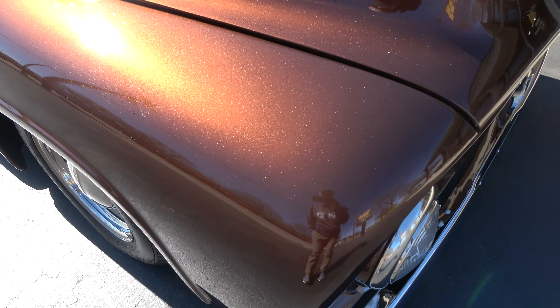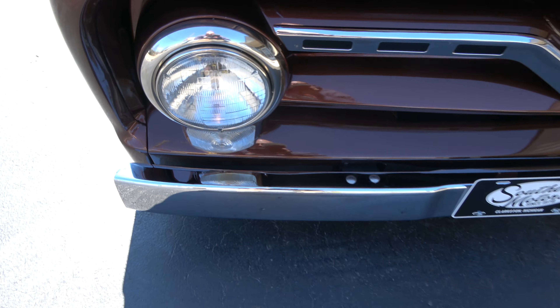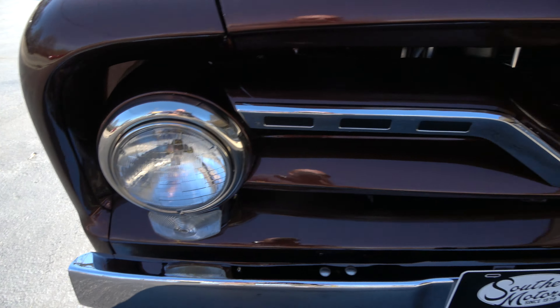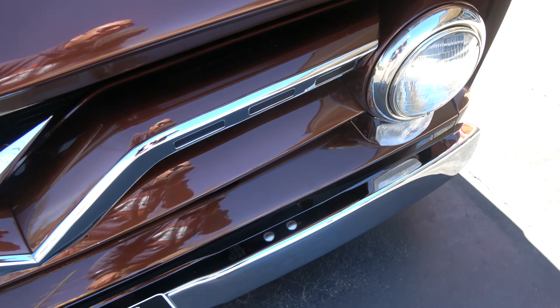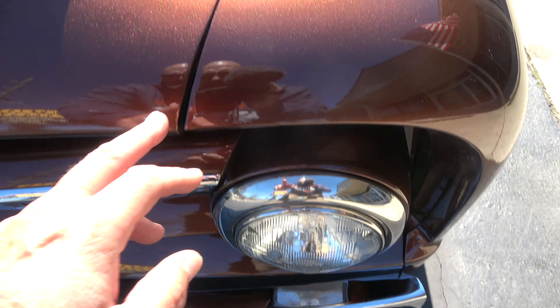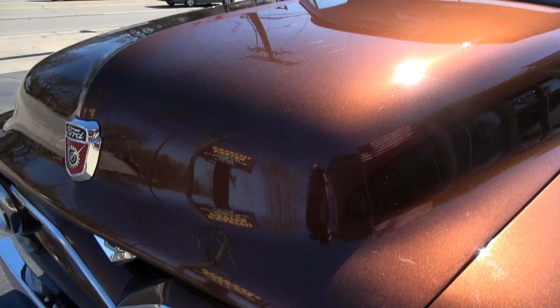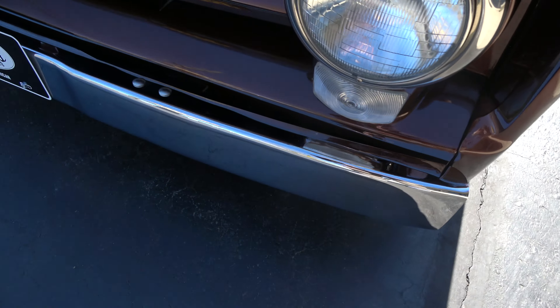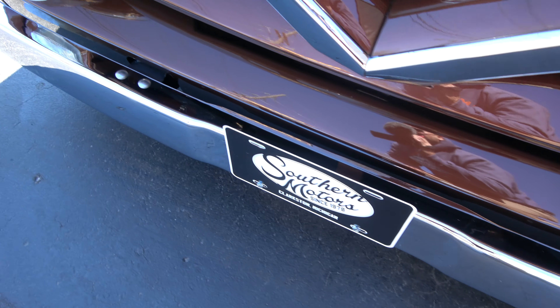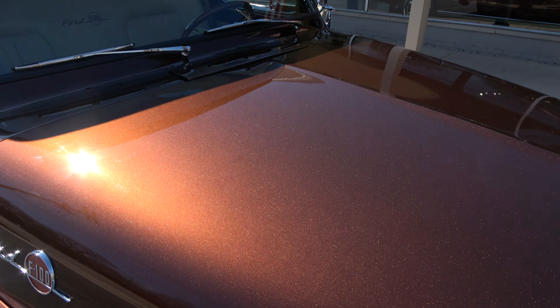Love this paint, man. Hopefully it comes out just as pretty in the video as it is because this stuff is slick. It is new — you can see there's not a whole lot to really nitpick. I saw a couple little touch-up marks, but other than that it is just a killer truck. New bumpers. Again, gorgeous paint on it.